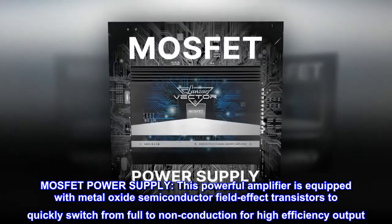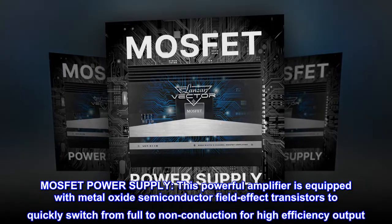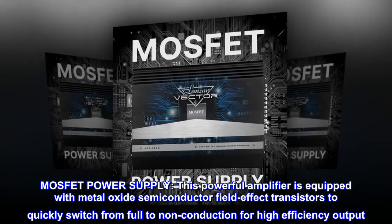MOSFET power supply. This powerful amplifier is equipped with metal-oxide semiconductor field-effect transistors to quickly switch from full to non-conduction for high-efficiency output.